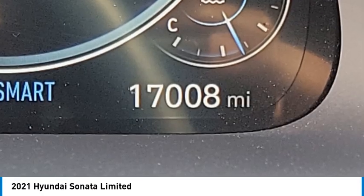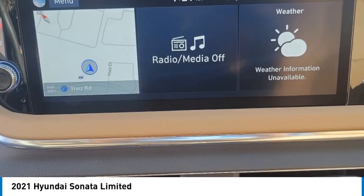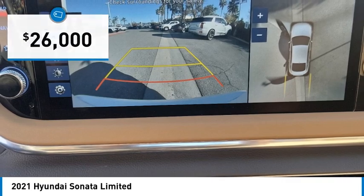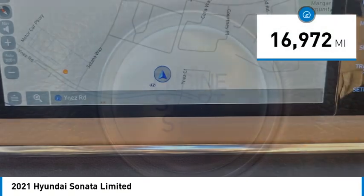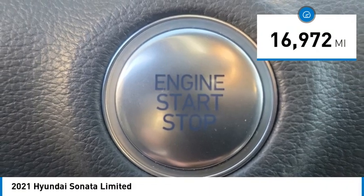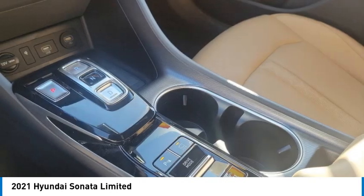Don't forget the exterior corrosion protection — a 14-step roto-dip system that provides unmatched protection for your Sonata — and it is priced below $30,000. This vehicle has less than 20,000 miles. A vehicle like this doesn't come along every day. Come in and get it before someone else does.